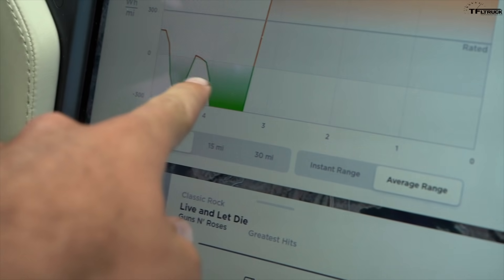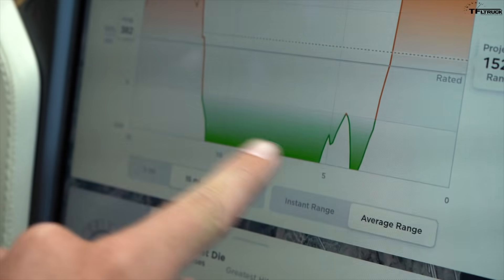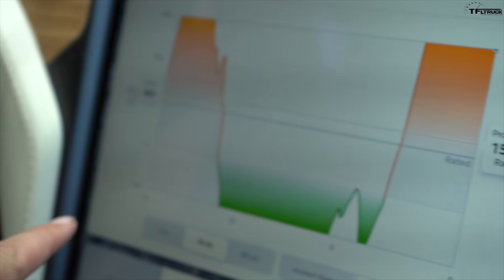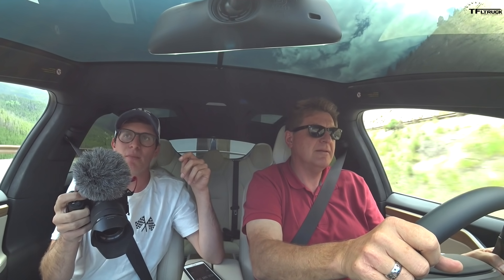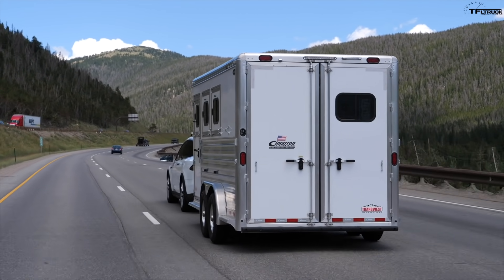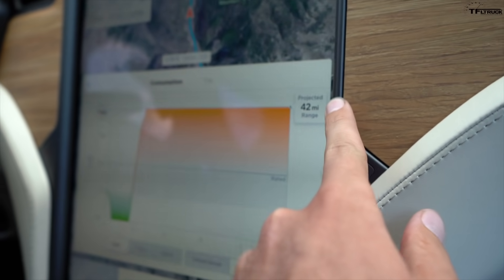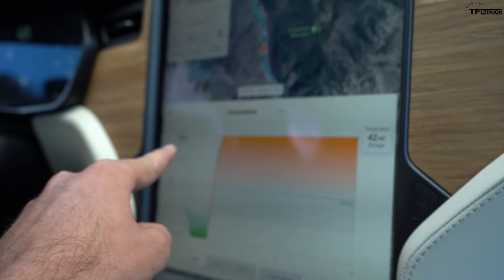Consumption was through the roof. In the last five miles going up the hill, we averaged over 1,000 watt-hours per mile. Keep in mind the Model X already uses a lot of energy because it's a big, heavy crossover, and towing 4,500 pounds straight uphill is certainly not going to help. Based on the last five miles of consumption, the projected range was down to just 42 miles.